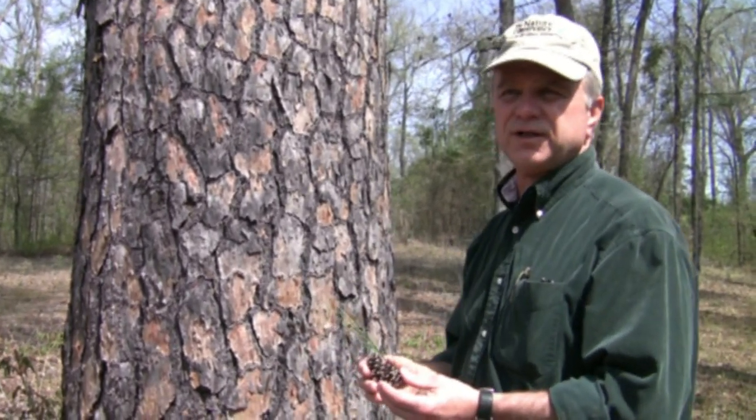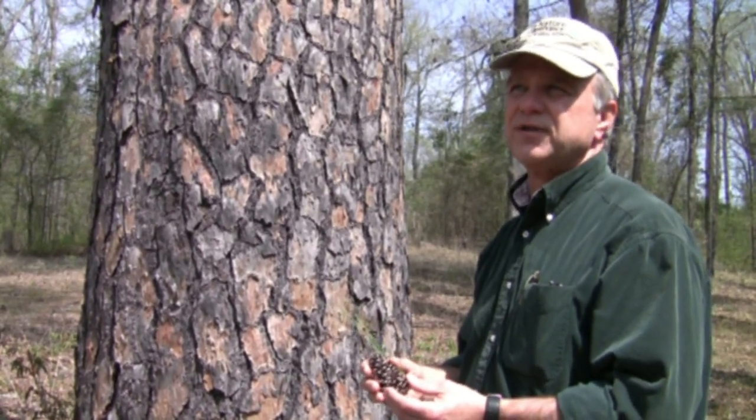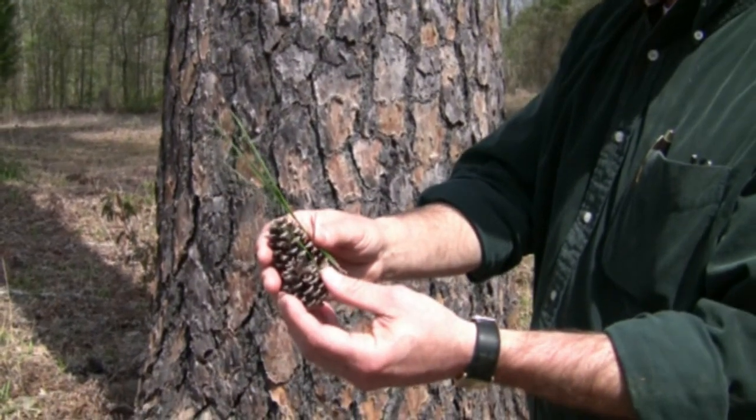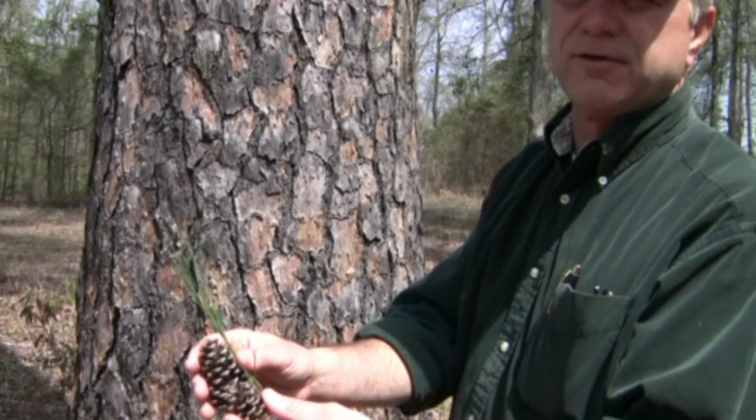Both are relatively fire resistant, but shortleaf is more fire resistant. Shortleaf is also ice resistant because less ice holds on to its shorter needles. So ice storms play havoc with loblolly and not shortleaf.